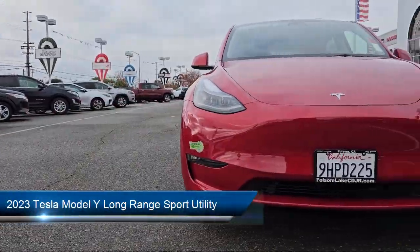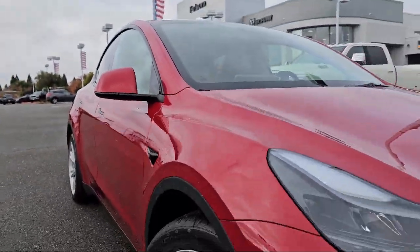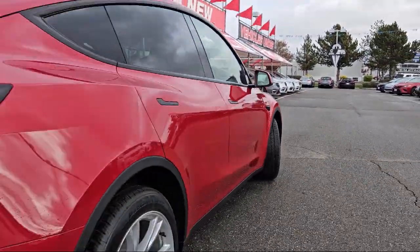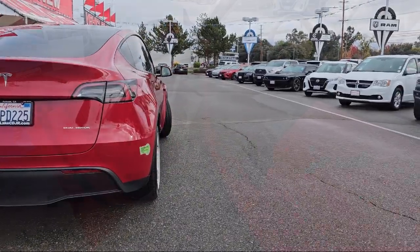It comes equipped with navigation, rear view camera, premium audio system, keyless entry, HVAC memory, wood dashboard insert, lane departure warning system, heated rear seats, rain sensitive windshield wipers, steering wheel controls, and has less than 5,000 miles on the odometer.